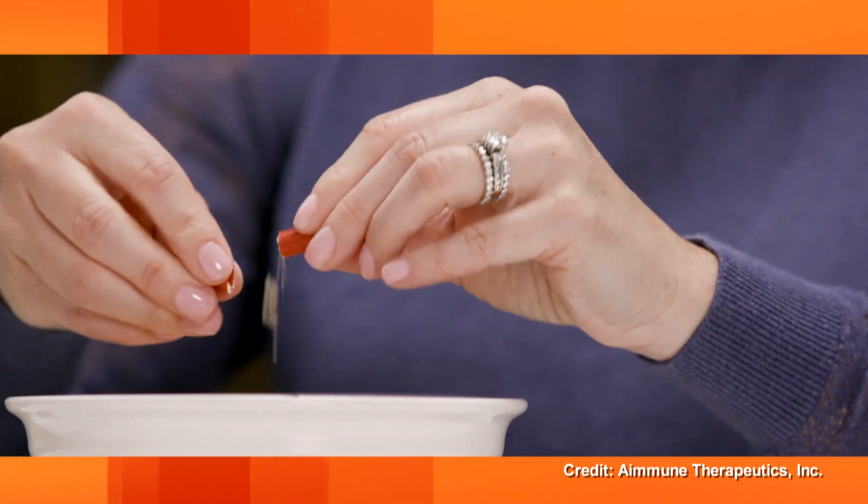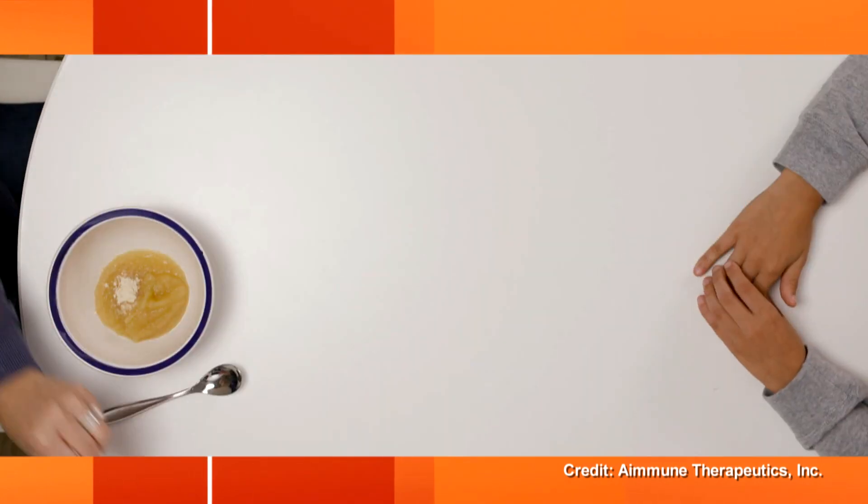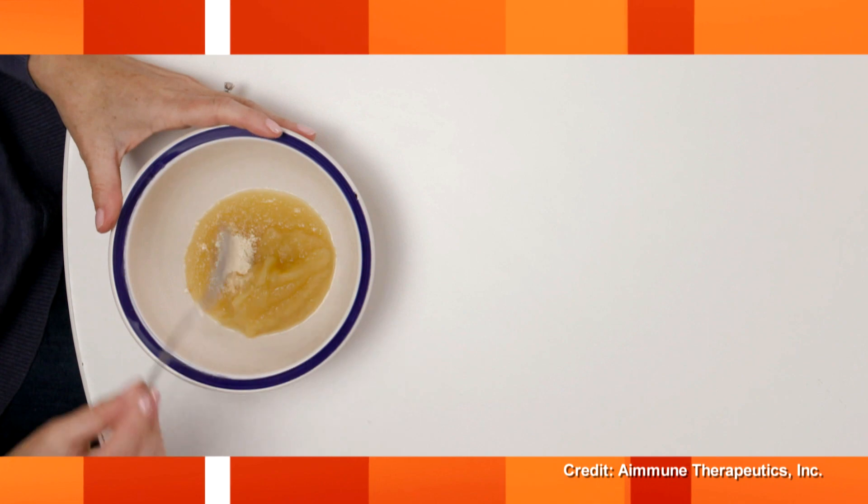Up until now, the only advice was: avoid whatever triggers your allergies and carry an EpiPen. But earlier this year there was a breakthrough, because the FDA approved the first treatment for peanut allergy — and that's one of the most common childhood allergies. It involves giving minute particles of peanuts coming in this pull-apart capsule; there's peanut powder in there. You can add it to semi-solid food like applesauce, and you slowly introduce this in minute amounts to your child.